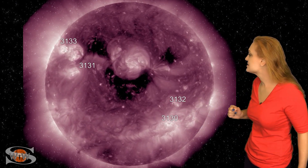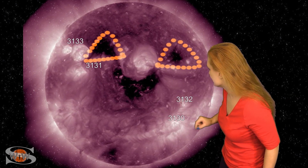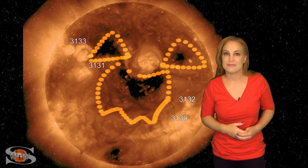As we take a look at the rest of the Earth-facing disk, look at that happy sun — do you see that smiling face? Let me just do this, and maybe this here, and something like that — voila! It looks like the sun is getting ready for Halloween.